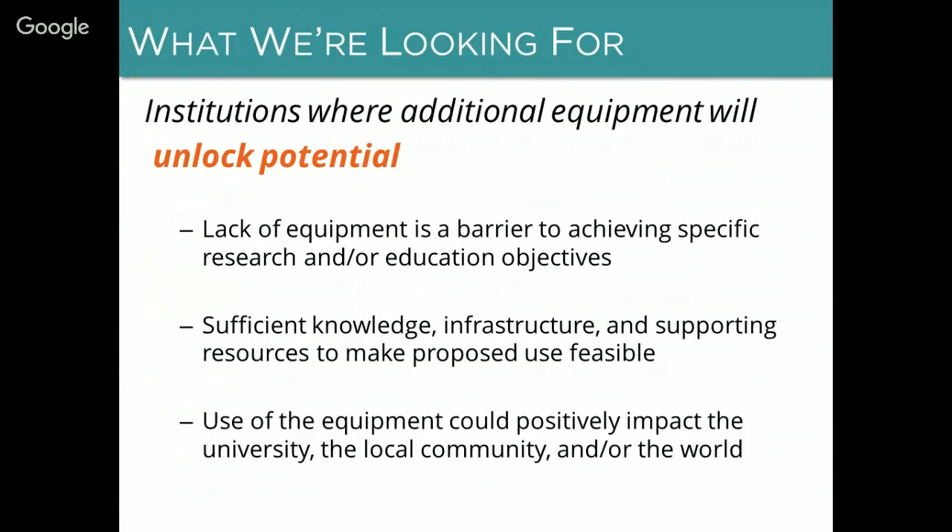So what are we looking for? First and most importantly, we're looking for places where additional equipment will unlock potential — places where lack of equipment is a barrier to achieving specific research and/or education objectives. We're looking for places that have sufficient knowledge, infrastructure, and supporting resources to make the use of the equipment you propose feasible. That doesn't necessarily mean we're looking for the places with the most existing infrastructure, but we're looking for places that we believe can do what you say you want to do with the equipment.